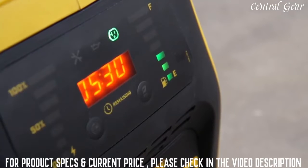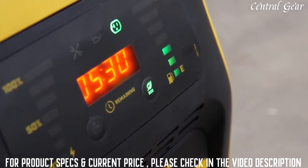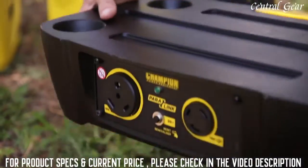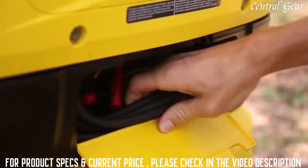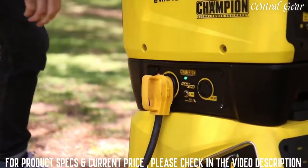When running under a reduced electrical load, Champion's Smart Economy Mode provides quieter operation, extended engine life, and better fuel economy. Use a Champion Paralink parallel kit to run two units simultaneously — simply stack the units with the parallel kit and attach the corresponding receptacles to bring 30 amps of power directly to your RV.